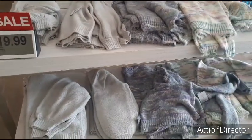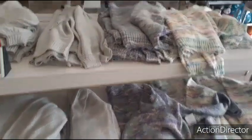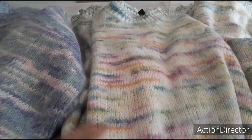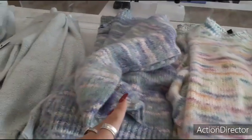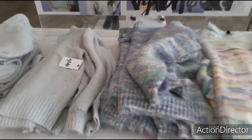These cute sweaters are all $19.99 — adorable. Love the colors, especially this one — very, very pretty. And they even have a little bit of sparkle and they're super soft. I don't know if I'd wear these colors because I'm kind of scared of them — a little too bright for Crystal — but they're really, really cute.